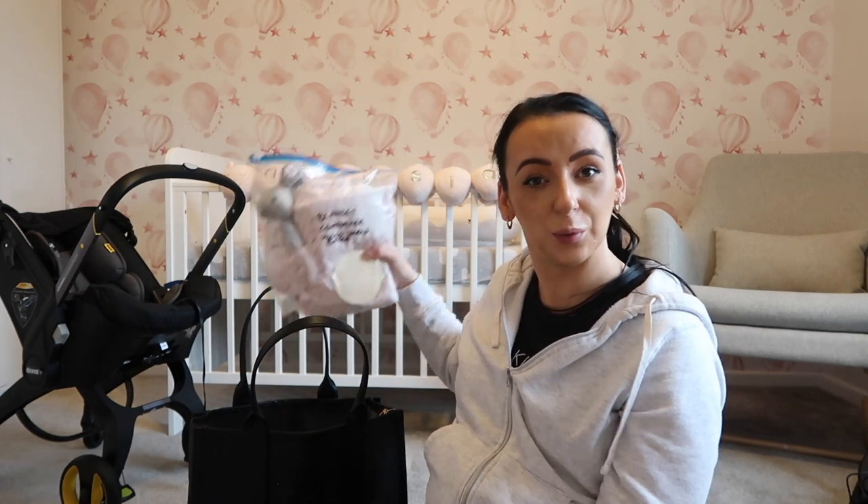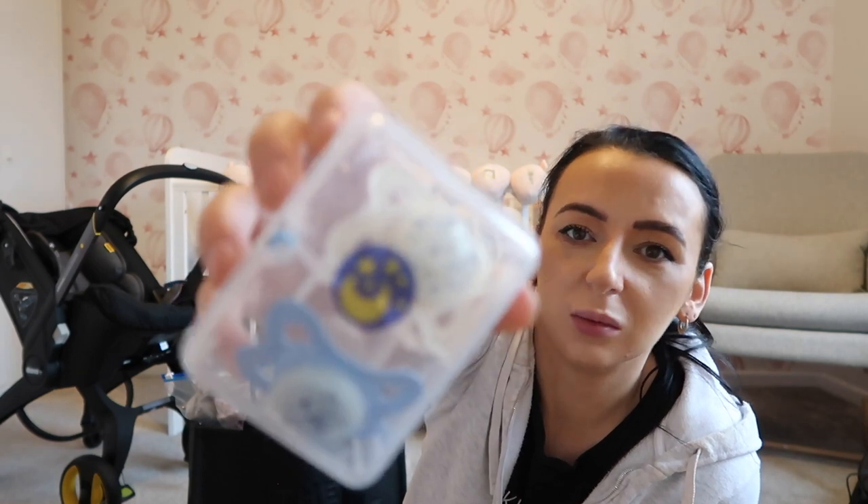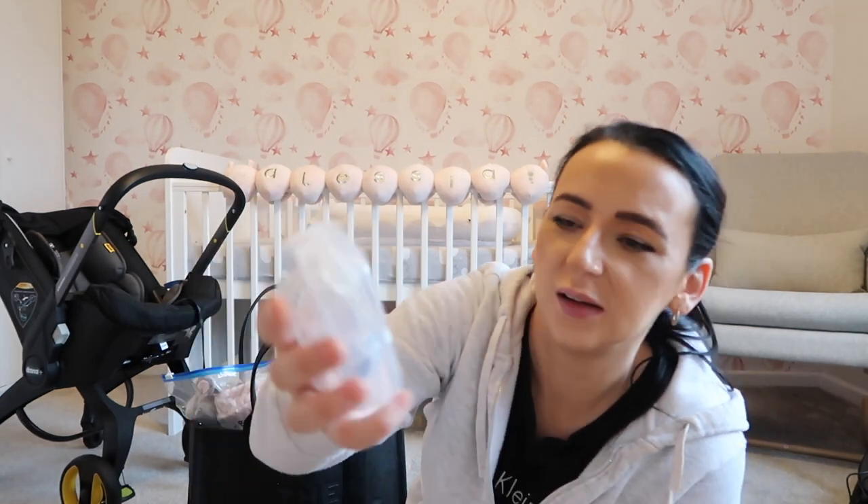Lastly I've got some zero-month dummies in a little sterilized pot, just in case — Amelia didn't take to dummies at all, but it's handy to pack them. And that is literally everything I'm putting in this baby bag. I can't think of anything else I need specifically for the baby.